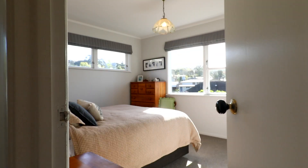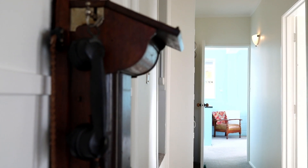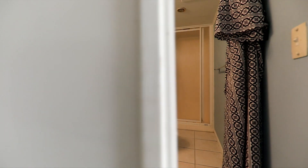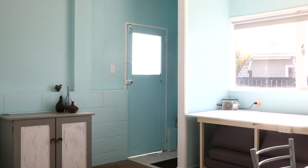Upstairs is newly carpeted and features three bedrooms and a recently renovated master bathroom. Downstairs could be used as a granny flat as there is a separate lounge, bathroom, a second living area that has a bench top and sink, and a fourth bedroom plus the bonus of its own entrance.